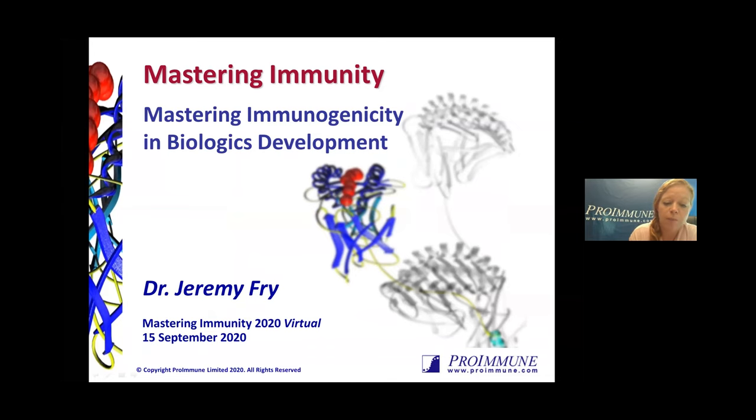Jeremy joined Proimmune to develop a new class of MHC class 1 multimers leading to the invention of MHC pentamers. And for the past 19 years as Proimmune's director of sales, he has led the sales team in a growing business, focusing on developing and implementing innovative technologies that radically improve our understanding of immune responses. So Jeremy will be discussing Proimmune's integrated approach to managing immunogenicity risk and drug immune modulation.